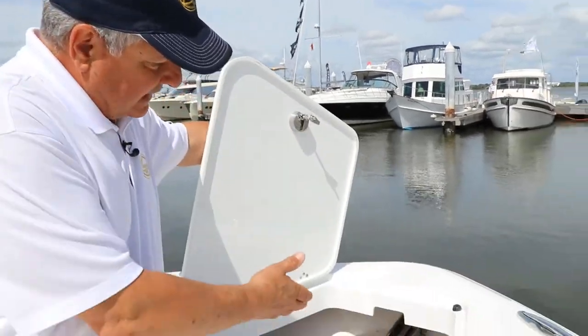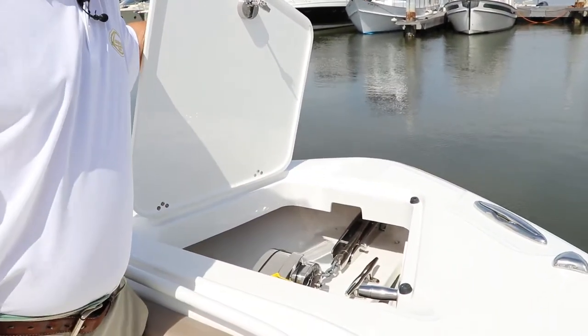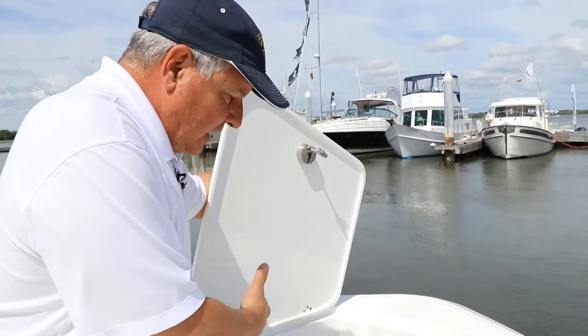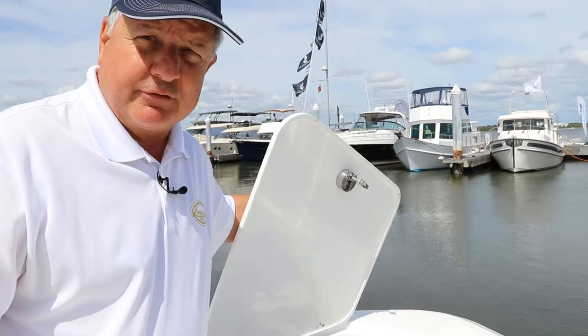Still on the bow of the 370, we have an anchor windlass. We have a through-hull anchor system, fresh water to wash down your anchor, and a nice big lid. There's lots of line in this — about 350 feet.